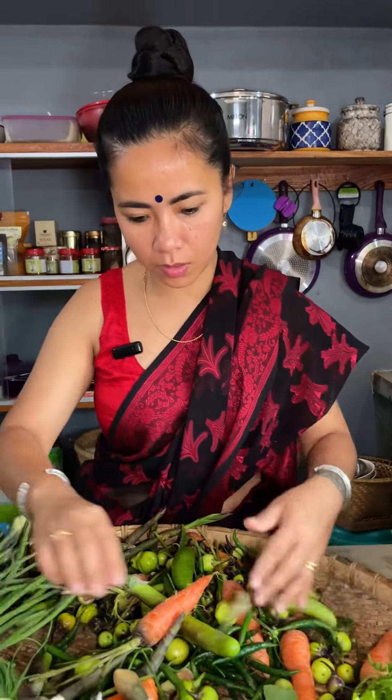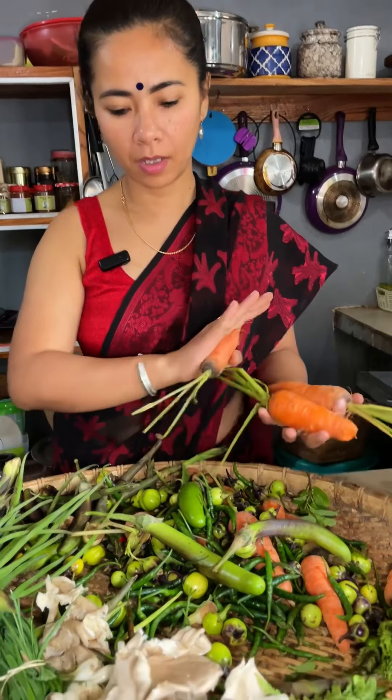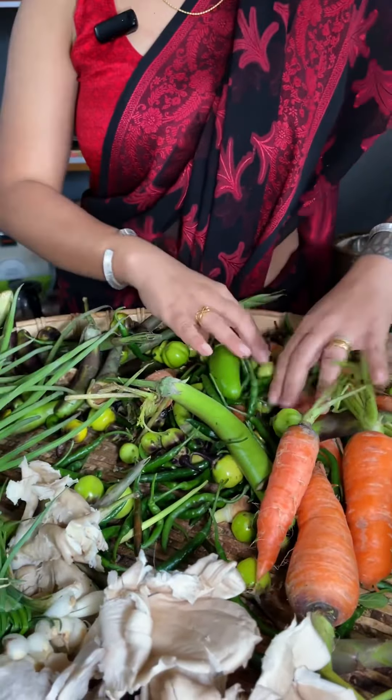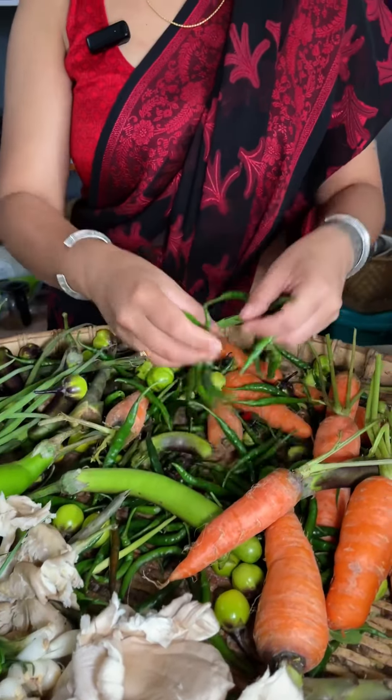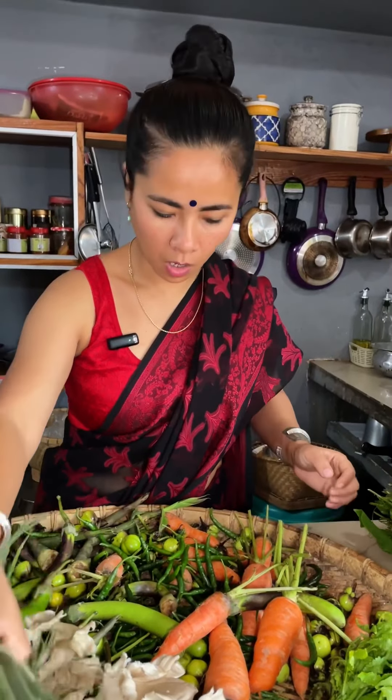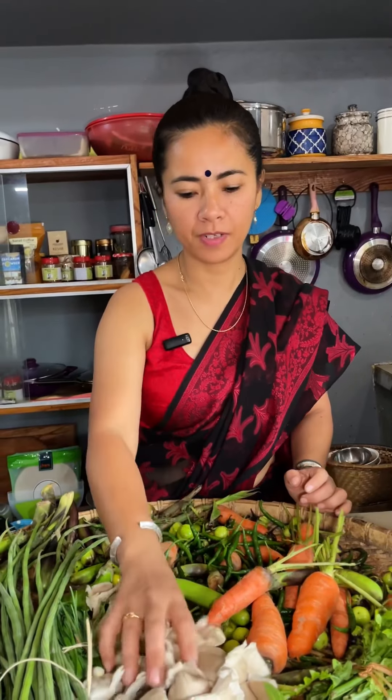Bas zyada haul nahi hai. The only not-so-local vegetable is yeh gajar — the rest is all locally grown. Thora sa chili hai — that's it. So this is all about today's vegetable haul, and I'm very very happy! Thora sa pyaaz, tomato, aloo — wo bhi kharida hai.